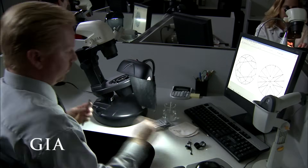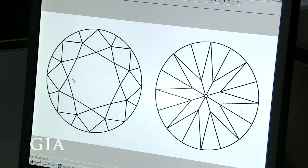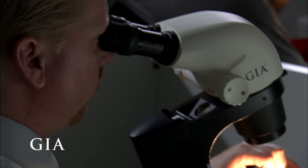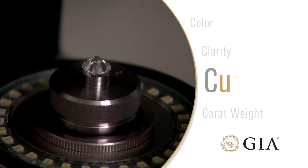Since no two diamonds are exactly alike, this unique plot helps identify a particular stone. Graders also look to see if there is any evidence that the diamond was treated to improve its clarity.